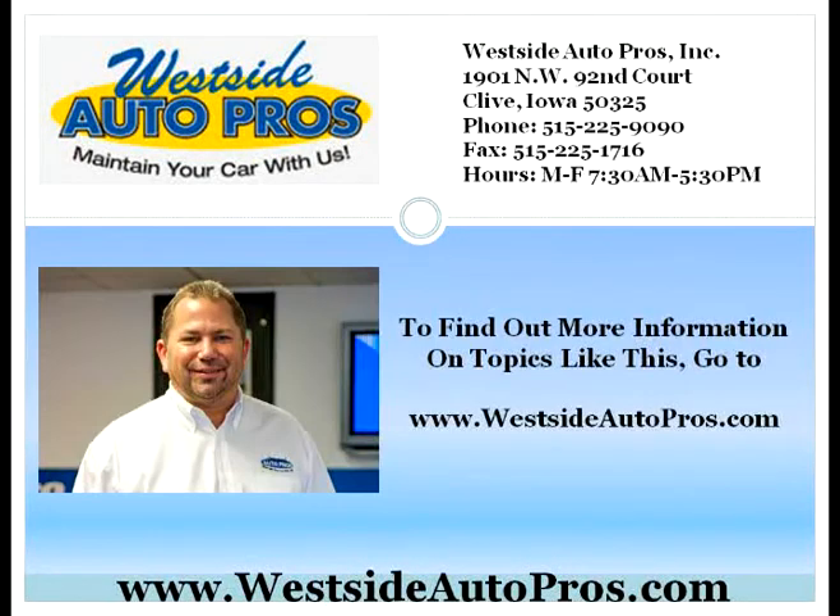To find out more information on topics like this, go to www.westsideautopros.com.